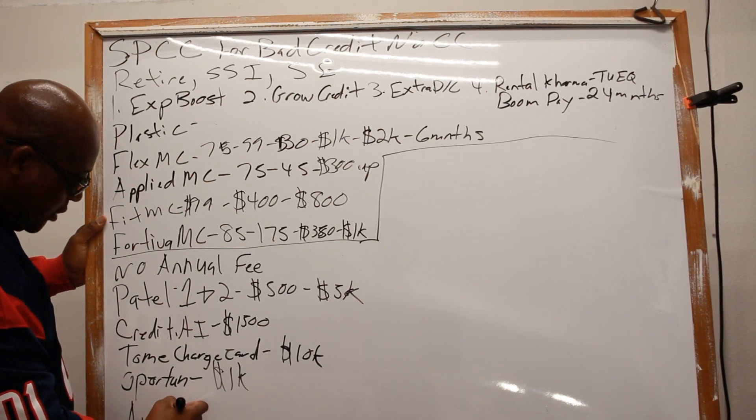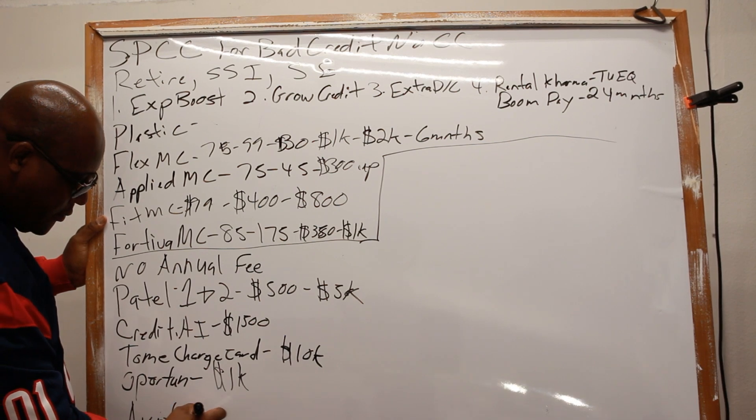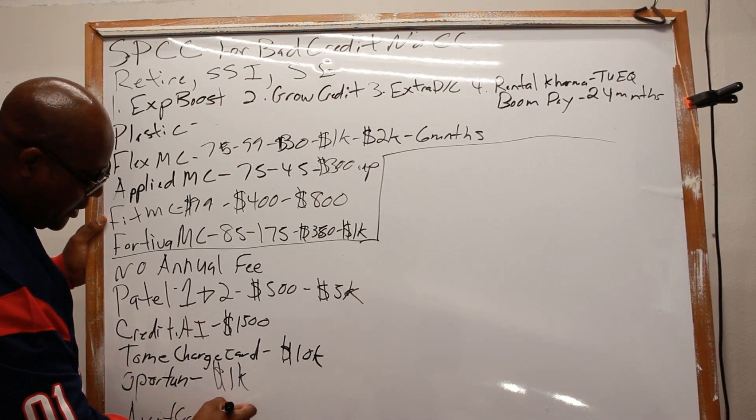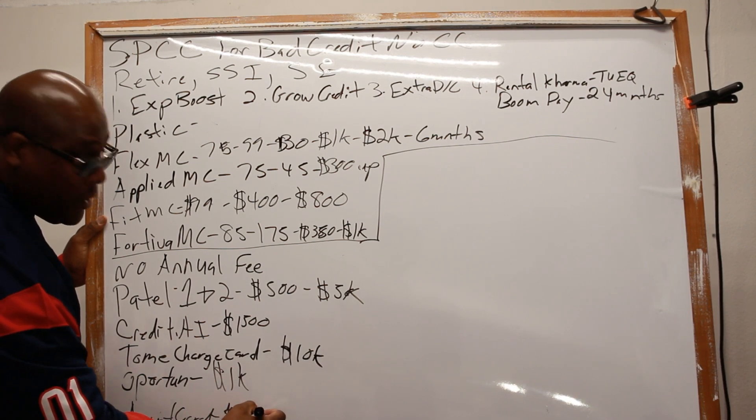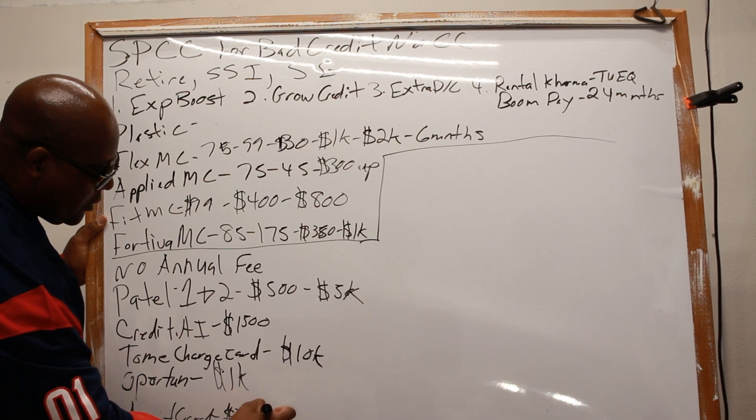The final one is the Avant card — it has a $39 annual fee and goes up to $1,000.